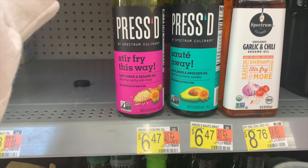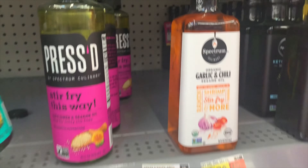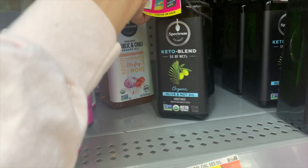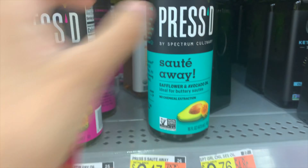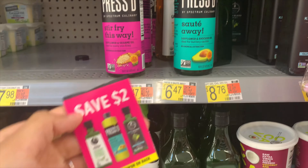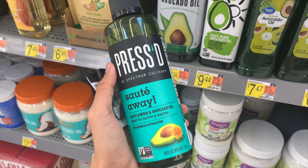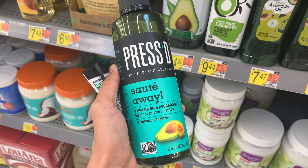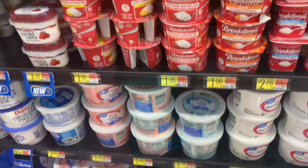This Shopkick deal on the Spectrum Culinary pressed oil was finally high enough for me to do it. Buy one at $6.47 — but I spotted a hang tag on the shelf that hadn't expired, saving me $2, so I'll pay $4.47 out of pocket instead. Submit to Shopkick for 1,250 buy kicks plus 15 scan kicks, totaling $5.06. That makes it roughly a 50-cent money maker. So excited about this one!